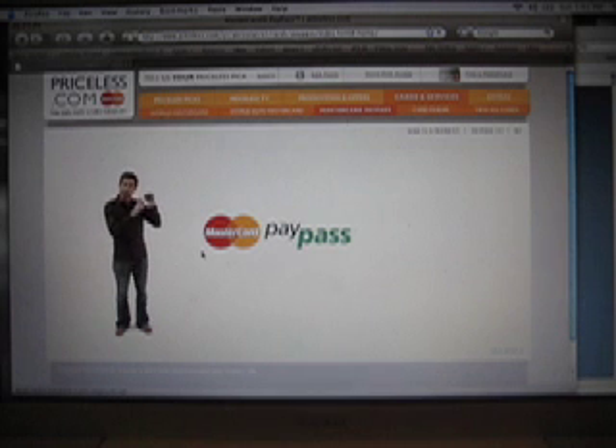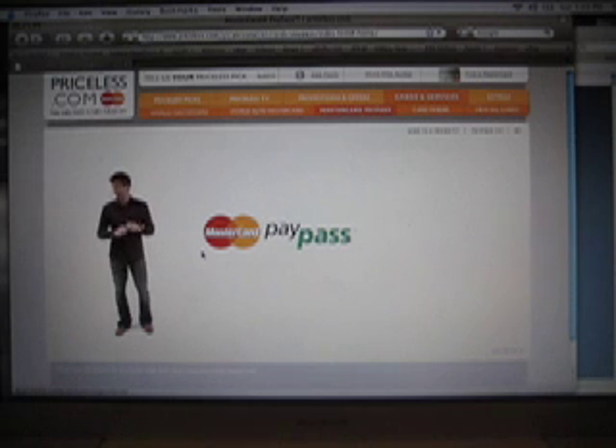This is MasterCard PayPass. I'm sure you're thinking it looks like every other card you've had, but trust me when I say it's different. It's got a chip and an antenna inside the plastic that make paying for everyday things quicker and easier. For purchases under $25, there's no swiping or signing involved. You just tap and go, like this.